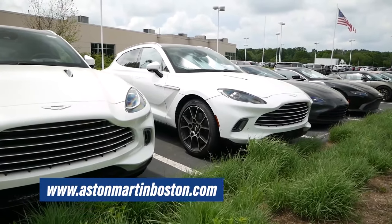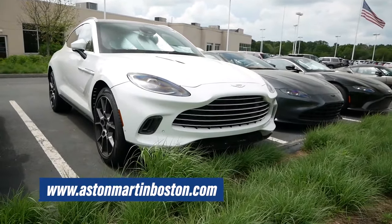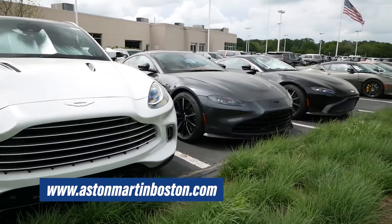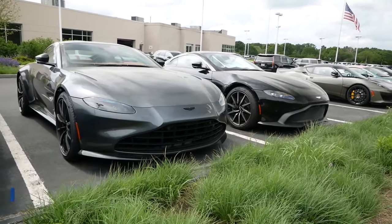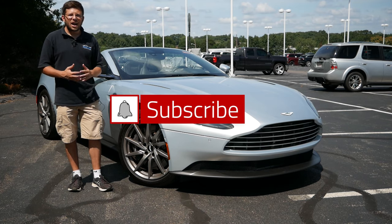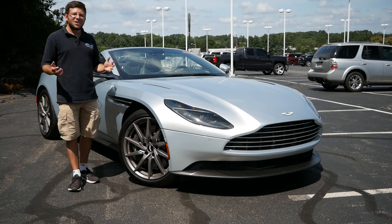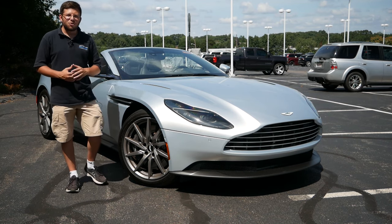Before we get into this video, I want to give a huge shout out and thank you to Aston Martin of Boston in Nord, Massachusetts for allowing me to do this review. Their link will be in the description below so you can check out their extensive Aston Martin and used exotic inventory. Also, make sure to hit the subscribe button and click the notification bell so you're notified every time a new video goes live. Without wasting any more time, let's get right into this review.